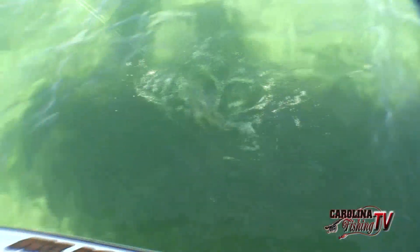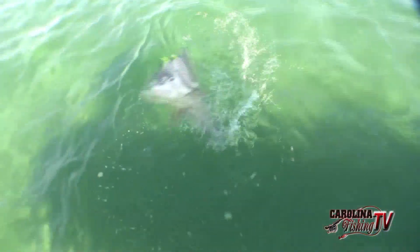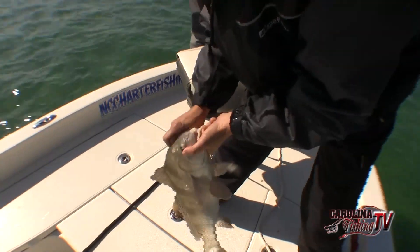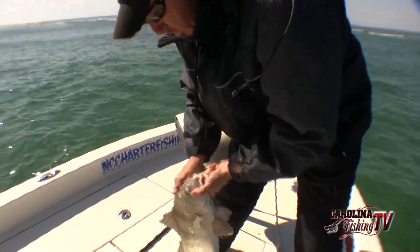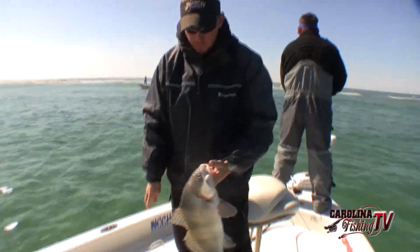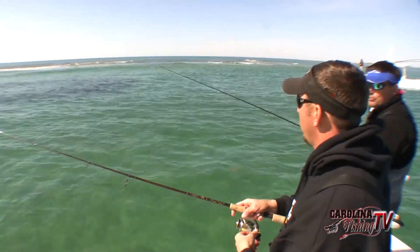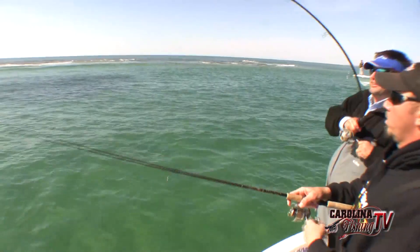I was out here recently with a charter and we picked up some black drum — those two, three pounders. There's about a three pounder there. A lot of fish will hang in with those red drum. The more boats that get here, the more people fishing.